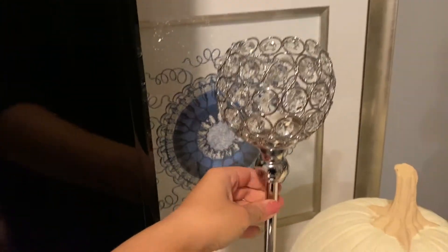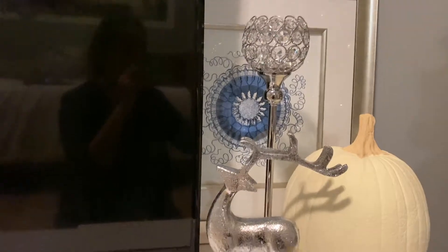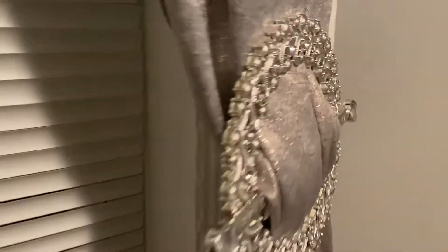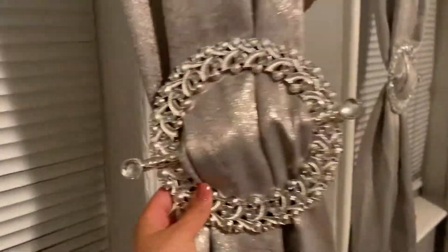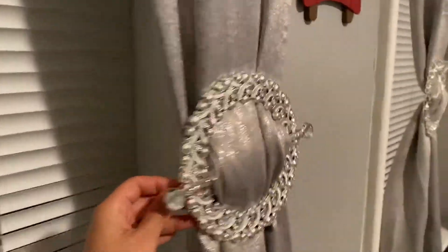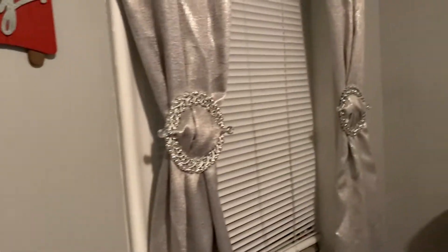Another thing that just came in the mail are these really awesome candle holders I got from Amazon — very glitz and glam. I'm trying to incorporate a glam-styled living room. Also, I have this habit of tying my curtains together just to let some sun in, so I really needed these curtain ties. Tying into the glam style theme, it was a beautiful buy from Amazon, pretty cheap, and it came with a pack of two — I got two packs.